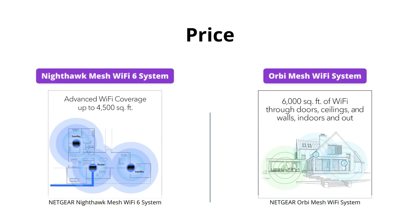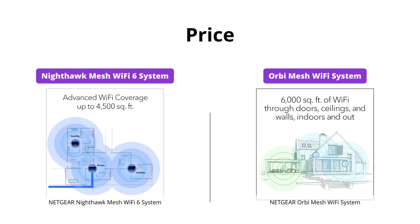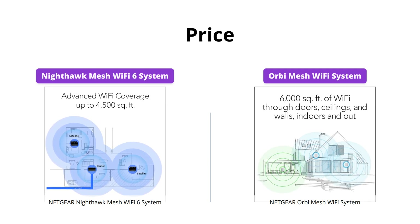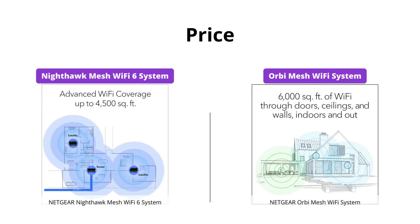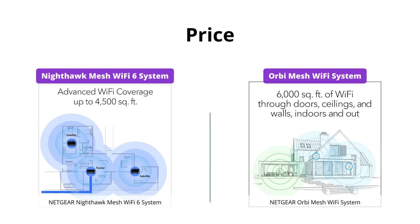The Nighthawk Mesh Wi-Fi 6 System is priced at US$165, while the Orbi Mesh Wi-Fi System is priced at US$299. Although the Orbi System is more expensive, it offers faster speeds, wider coverage area, and more Ethernet ports. It's up to you to decide which system is worth the extra investment.